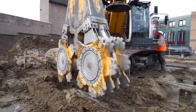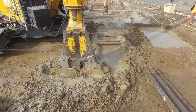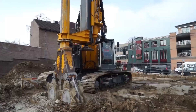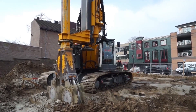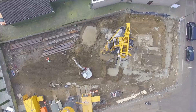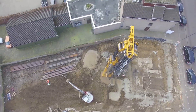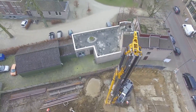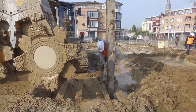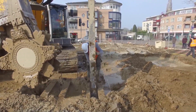First on our list is the Bodenbau Cutter Soil Mix, a cutting-edge technique that's revolutionizing the construction industry. Imagine combining the efficiency of trench cutter wheels with advanced soil mixing — that's exactly what this machine does. It creates a homogenous mix of soil and cement slurry, forming CSM walls that are not just rigid and accurate, but also sustainable.